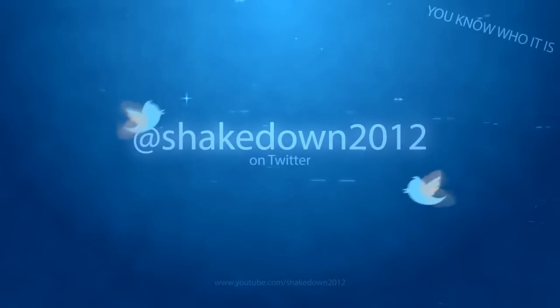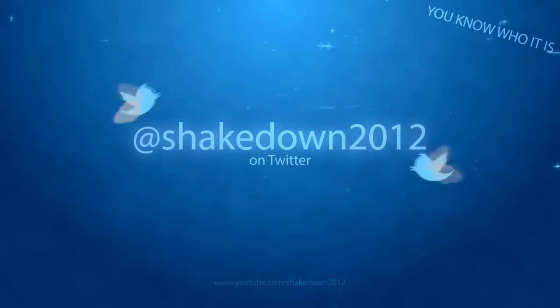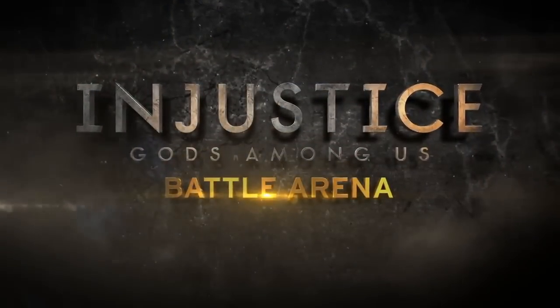It's your boy Shake — I'll holla at you dudes later! What's up? I'm John Huertas. Boss Rooten. And we're here for the semifinals of the Injustice Battle Arena. Superman vs. Green Lantern.